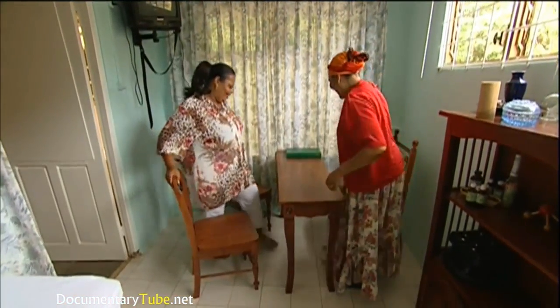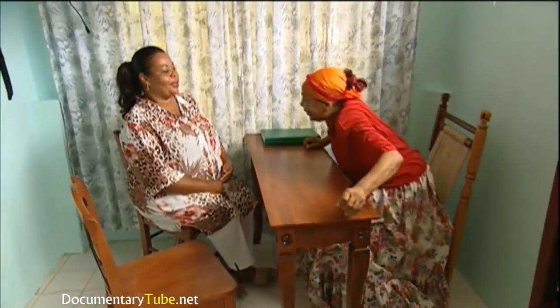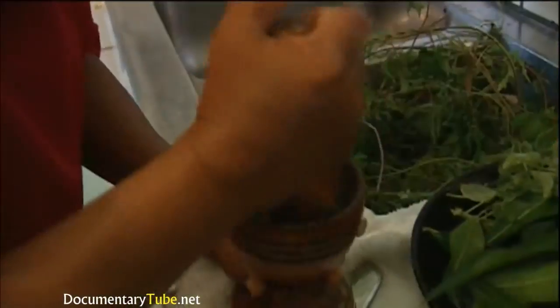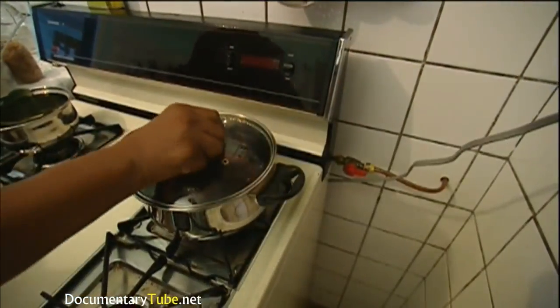The old wisdom of medicinal plant use is still practiced at Den Paradera. This Curaçao woman, Sonja, is back for a visit. Like many from the Dutch Antilles, she now lives in the Netherlands. Sonja has experienced severe respiratory problems for the past two years, and modern medicines have failed to cure her. She has turned to Dina for help. In her kitchen, Dina prepares several medicines made from medicinal plants to cure Sonja's ailment — old recipes passed on to her by island elders.